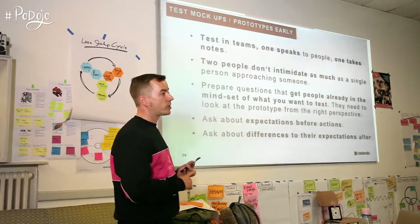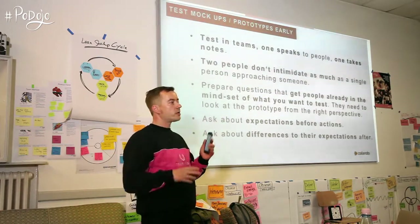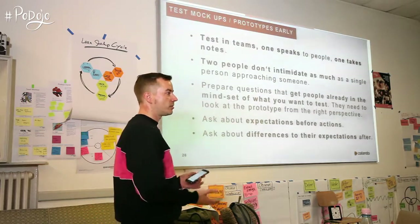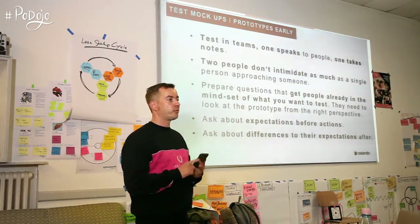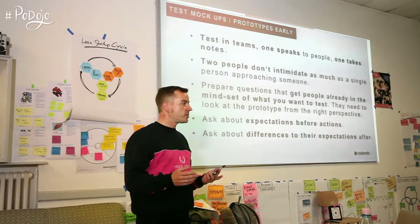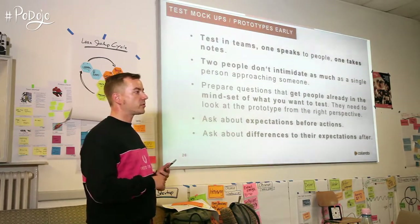Prepare questions to get people already in the mood. If you're asking about a product detail page, tell them a story so they get into the mindset — 'I'm opening this app, I'm going to the product detail page, now I'm in this situation' — not just showing the page, but giving them context as if they had the situation in real life. For every action, ask them to tell you their expectations before they actually do something. If you have a clickable prototype, ask them before pressing the button: 'What do you think will happen?' After they attempt it, ask: 'Did you see a difference? Was it better or worse than your expectation?'